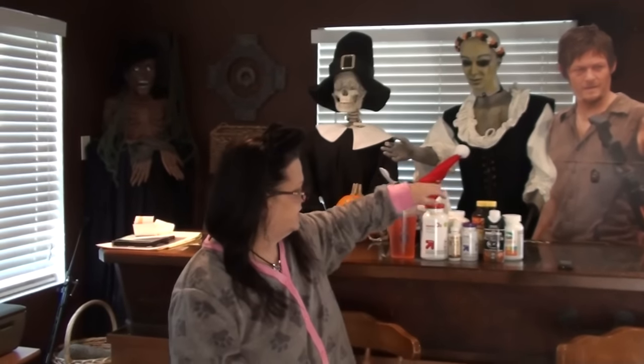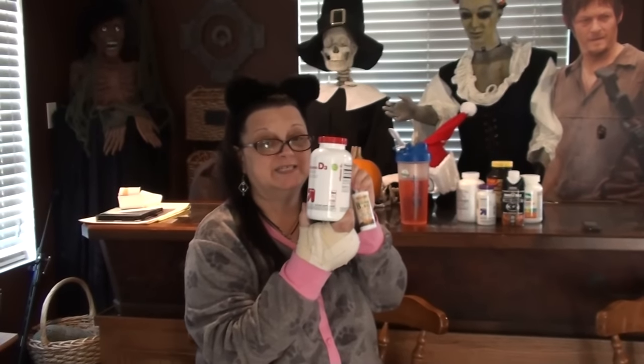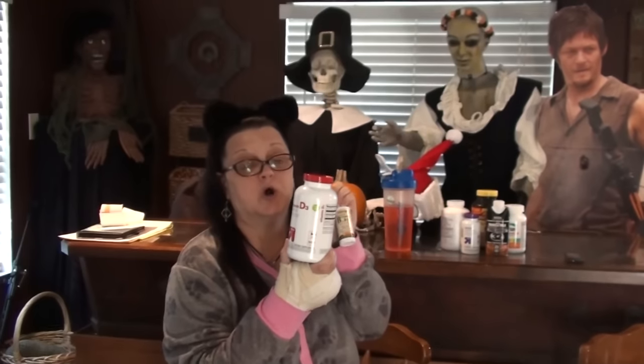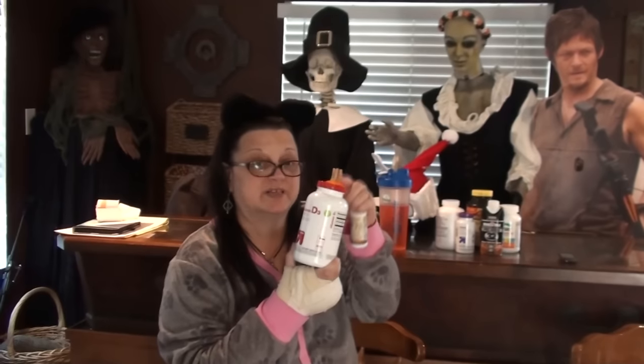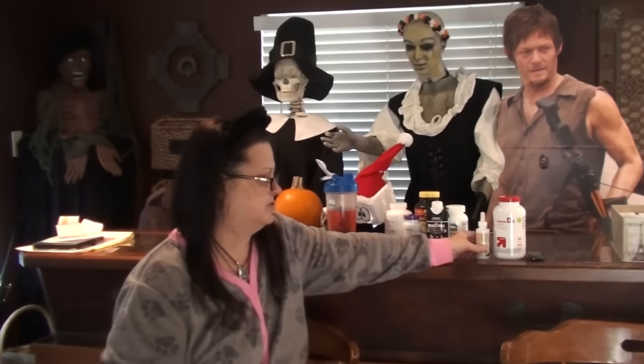I just wanted to check in and let you know some things that have changed. I already went over the vitamins with you guys the other day, but I wanted to show you. We added the vitamin D3, and what my doctor told me is that not only the vitamin B12 sublingual is going to give you energy, but vitamin D3 gives you energy as well. I've been really tired and weak a lot, so he said this should help. So add that in with your vitamin B12.